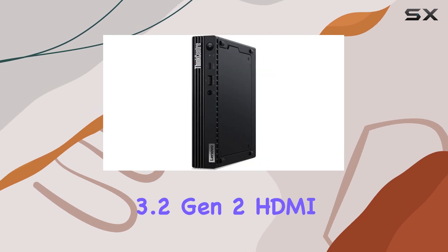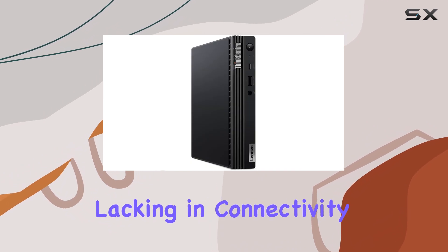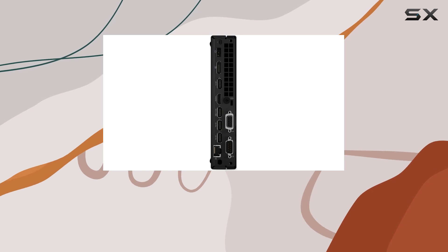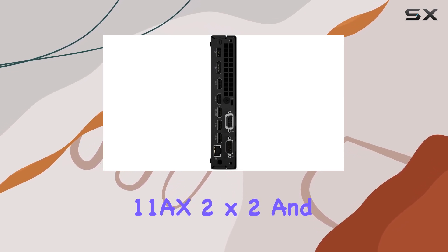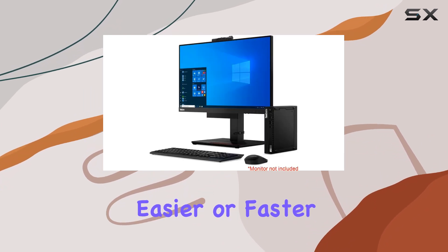Connectivity is where the M80q truly shines, with a plethora of ports including USB 3.2 Gen 1 Type-C, USB 3.2 Gen 2, HDMI, DisplayPort, and more — you'll never find yourself lacking in connectivity options. Plus, with Intel AX201 Wi-Fi 6 802.11ax 2x2 and Bluetooth 5.1, staying connected has never been easier or faster.